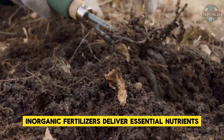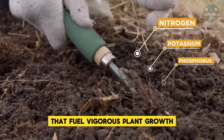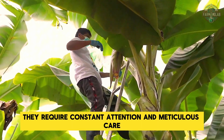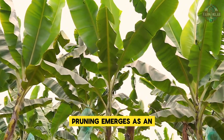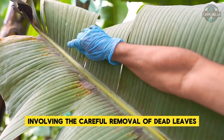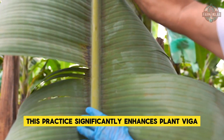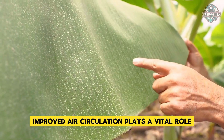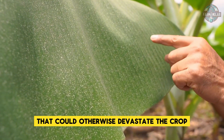Inorganic fertilizers deliver essential nutrients — particularly nitrogen, potassium, and phosphorus — that fuel vigorous plant growth. As plants develop, they require constant attention and meticulous care to maximize yield and quality. Pruning is an essential maintenance practice involving the careful removal of dead leaves and excess suckers, significantly enhancing plant vigor while improving air circulation throughout the plantation. Improved air circulation plays a vital role in reducing the risk of diseases that could otherwise devastate the crop.